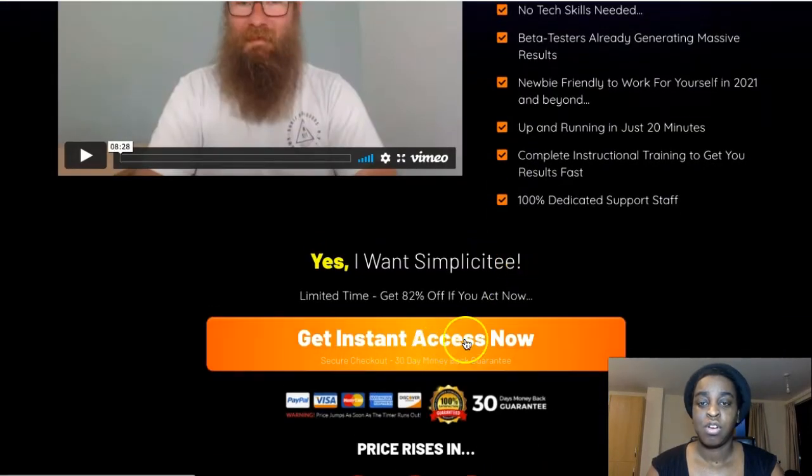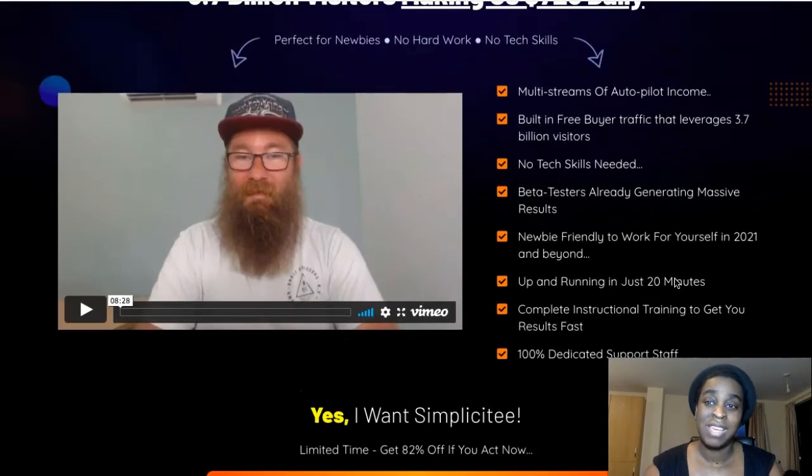Here you can grab your copy of Simplicity. It goes live February 7th at 9am Eastern Standard Time — when you're seeing this it's already live, so go grab it right now. It's just $17, one-time fee. There's no technical knowledge needed. It's super newbie friendly and you can be up and running in like 20 minutes.